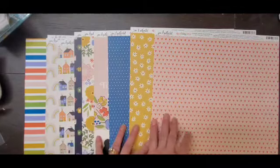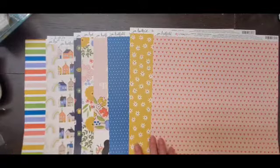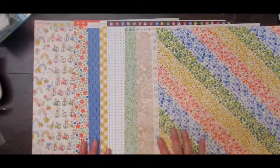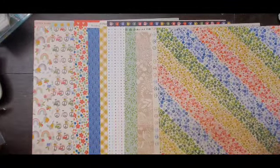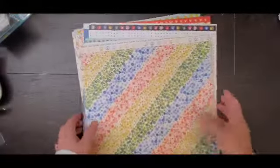From the Jen Hadfield Reaching Out collection I only picked up some papers, just a few of them. Here's the A side and here are the B sides.